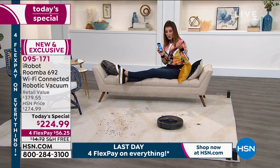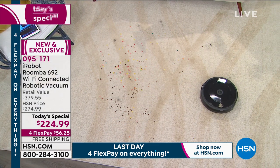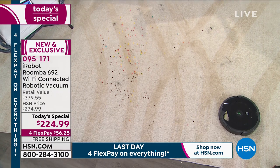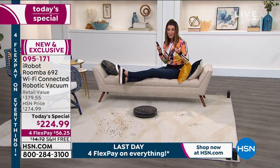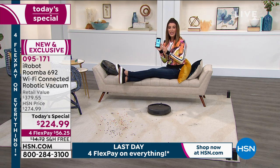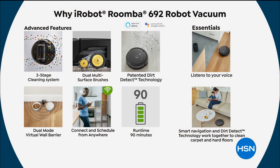Not only do you get powerful suction like you've never seen in a robotic vacuum, you can actually get carpet lines — digging deep whether it's pet hair, debris, dirt, high traffic areas, or cleaning up after crafts. You don't even have to be home while it works. Here are the key advanced features: three-stage cleaning system, dual multi-surface brushes that get deep into carpets, and the patented Dirt Detect technology that finds dirt and really goes after it.